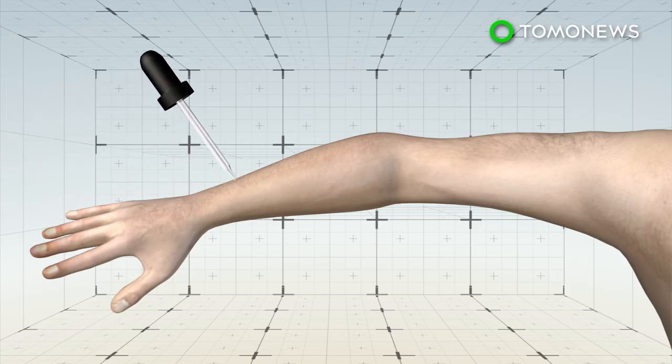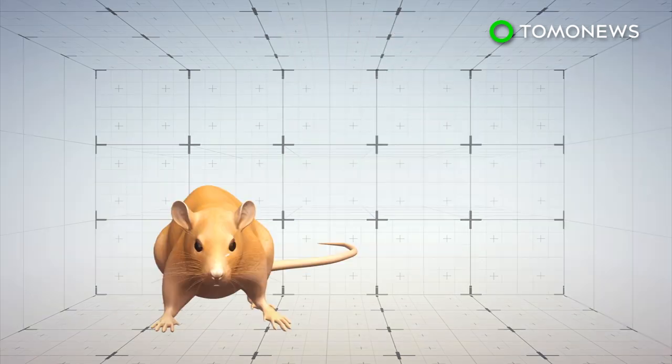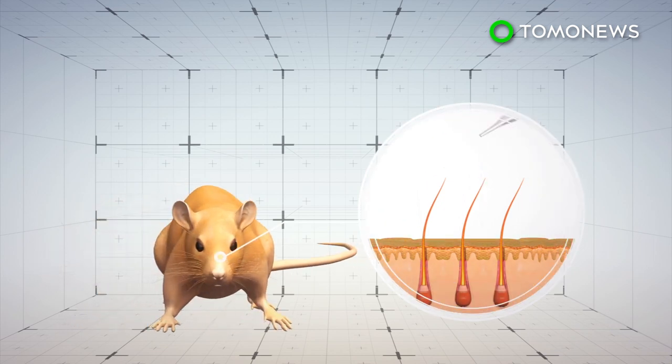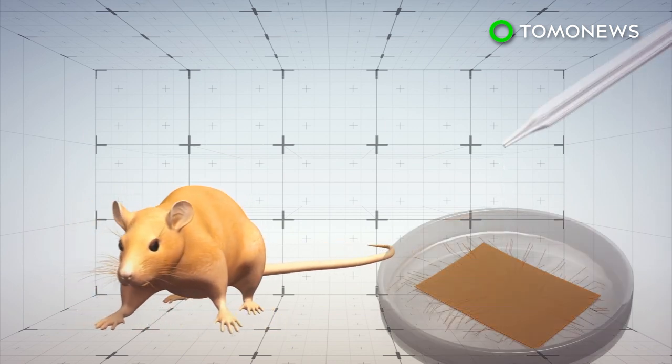Researchers have developed a drug that, when applied to the skin, triggers the process of producing melanin without the need for UV light. Tests of the drug were conducted on mice before they were experimented on samples of human skin. Even without exposure to UV rays, the human skin cells darkened as they would when exposed to sunlight.